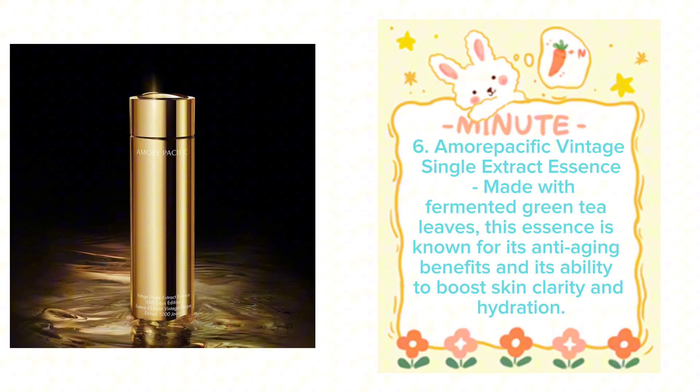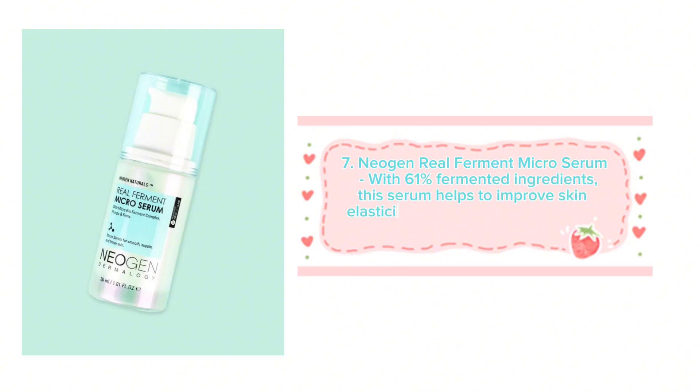Amorepacific Vintage Single Extract Essence, made with fermented green tea leaves, is known for its anti-aging benefits and ability to boost skin clarity and hydration. Neogen Real Ferment Micro Serum, with 61% fermented ingredients, helps to improve skin elasticity, hydration, and brightness.